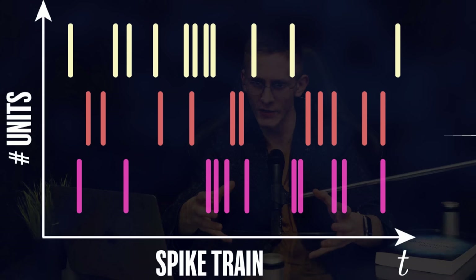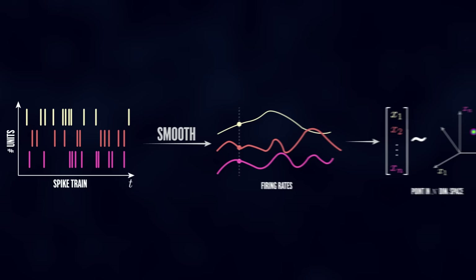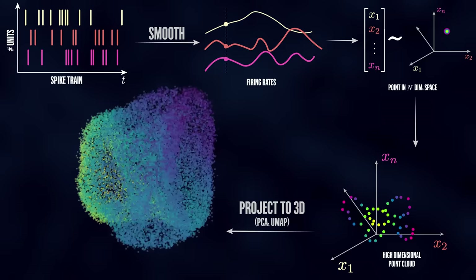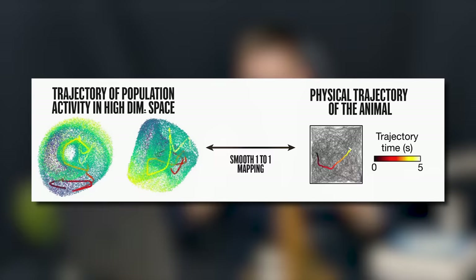What's so interesting about grid cells is the collective behavior of all the cells in the same module. To characterize the activity of the entire network, we can use the data of unit activity — that is the exact timestamps when each neuron spikes. Smoothing the data allows us to get instantaneous firing rates. For n neurons, that would be n numbers corresponding to a point in n-dimensional space. Acquiring a large sample of such points and then applying dimensionality reduction algorithms, which basically find the optimal way to project this high-dimensional point cloud to our conventional three-dimensional space, would give us this — there is a torus hidden in the activity of the grid cell network. As the animal moves in the environment tracing some path, it nicely maps to a smooth, continuous trajectory of population activity along this torus.